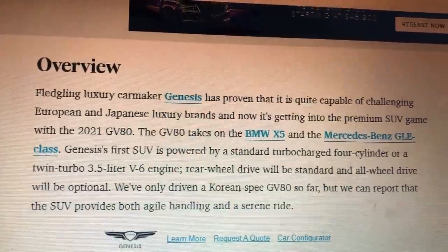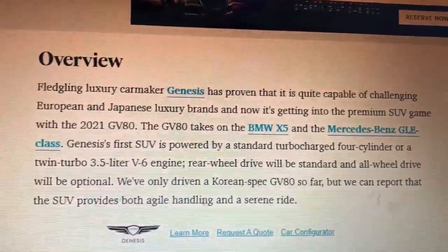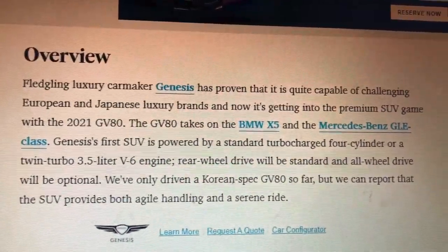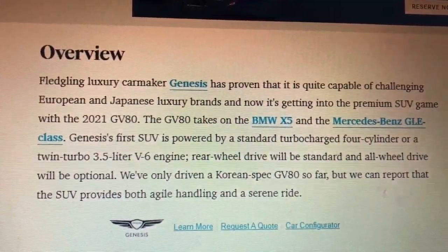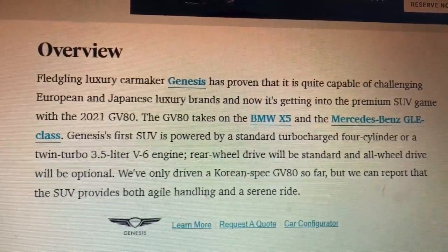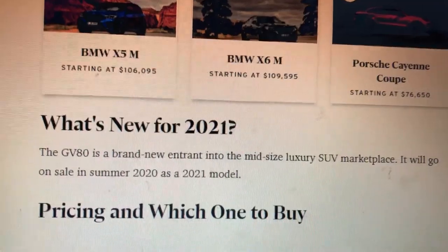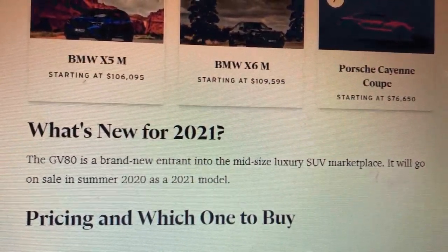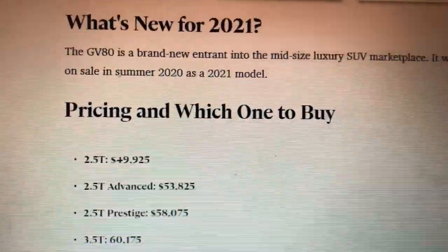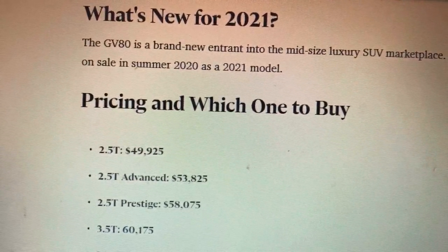Overview. The flagship SUV from Genesis enters the competitive luxury mid-size SUV game. The GV80 takes on rivals like the BMW X5 and Mercedes GLE. Genesis's first SUV features a 3.5-liter V6 with rear-wheel drive and all-wheel drive options. We've already driven the GV80 concept and found it to offer a precise and high-quality ride.